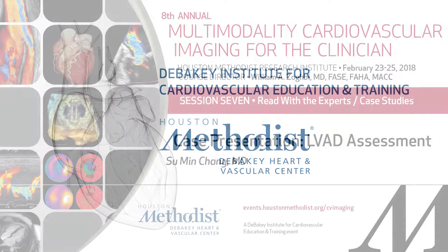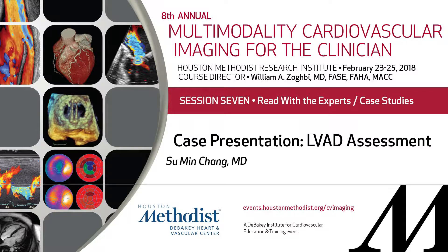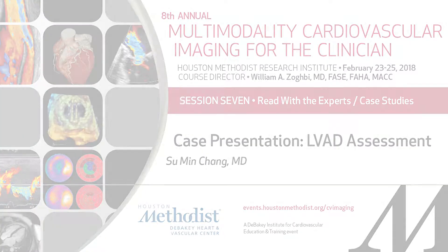Let's start first with Dr. Sumin Chang, who's going to present a case or two. Dr. Chang is the associate director of the Nuclear Cardiology Laboratory and the CT lab here at Houston Methodist, associate professor and a great colleague over the years. He's really into multimodality imaging — level 3 echo, nuclear, as well as CT.